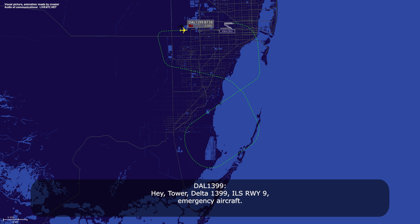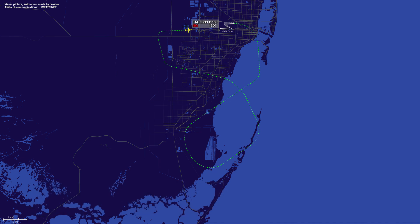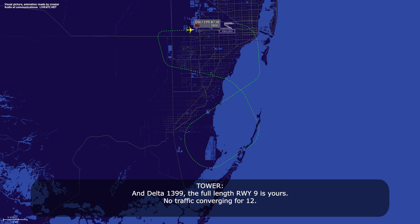Tower, Delta 1399, ILS runway 9, emergency aircraft. Delta 1399, Miami tower — wind 330 at 6, runway 9, cleared to land. Delta 1399, cleared to land — we'll stop on the runway. Delta 1399, the full length of runway 9 is yours, no traffic converging.